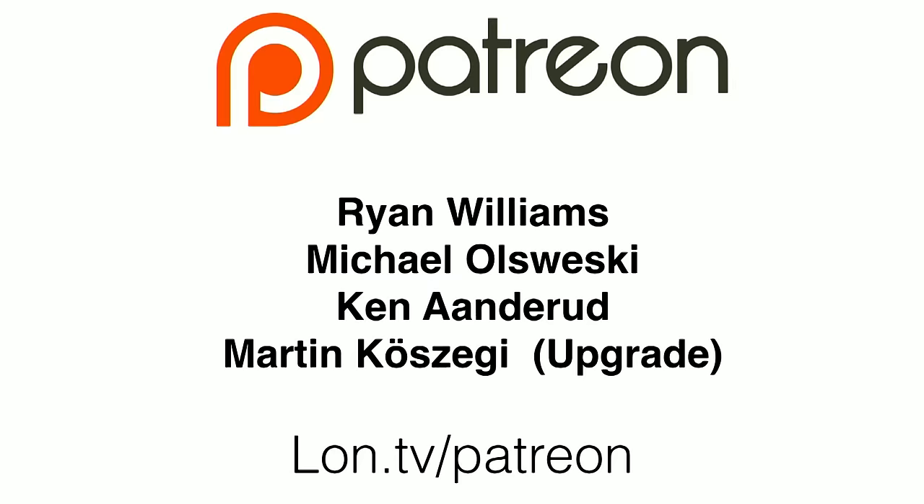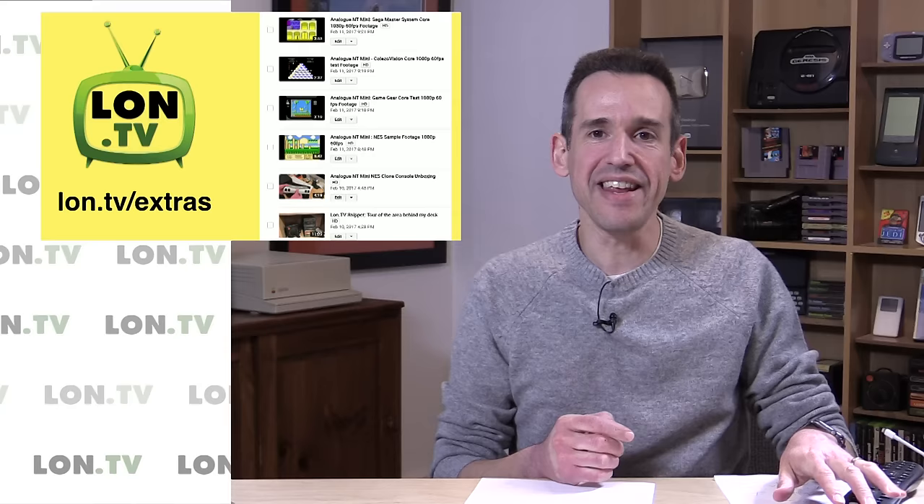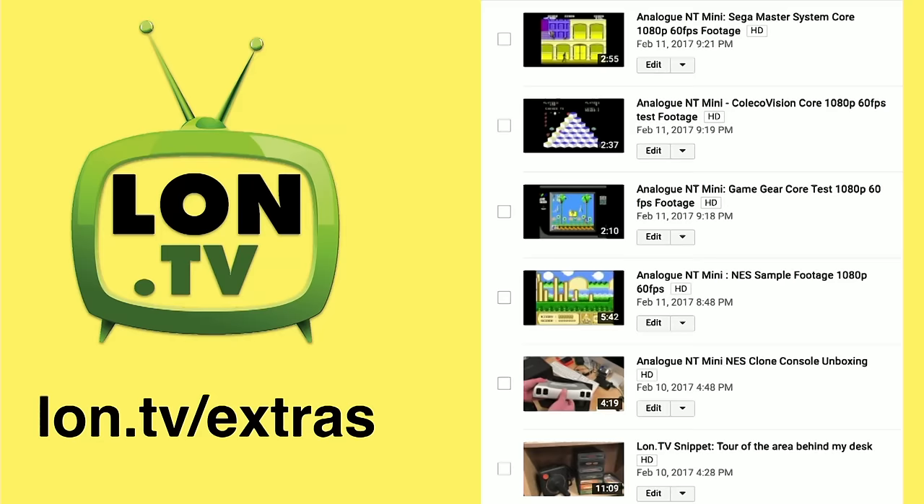We did a lot this week, because I have the extras channel up now with a whole bunch of extra content, and of course the main content on the main channel. I uploaded a bunch of test footage from that Analog NT, which is that NES clone console powered by a field programmable gate array chip, but they have extended it with jailbroken firmware that lets you run other consoles on it also. You'll see footage here of the ColecoVision, the Sega Master System, as well as the Game Gear and the NES.